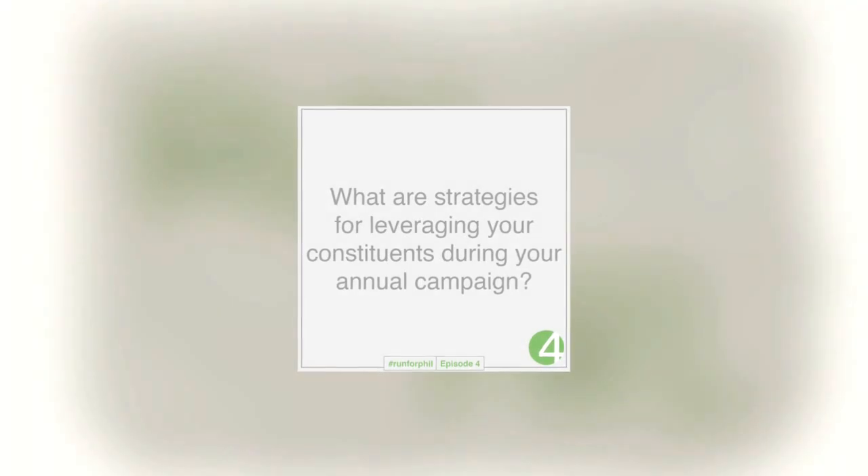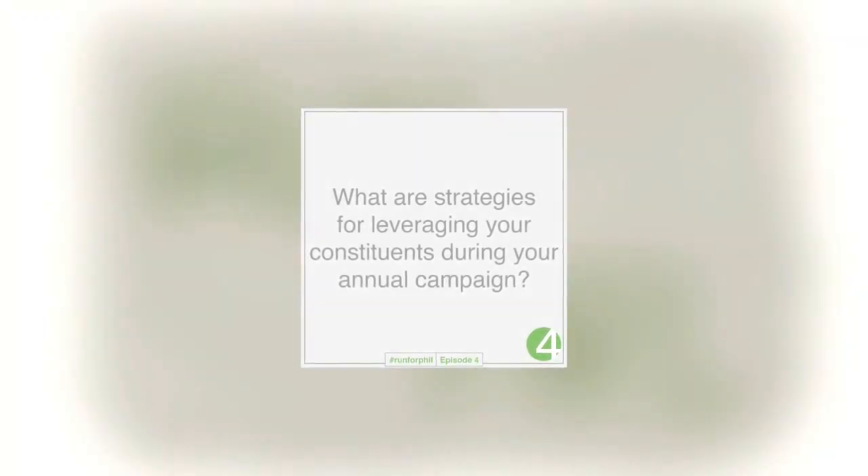Let's begin our fourth question of episode four: what are strategies for leveraging your constituents during your annual campaign? If you're trying to promote this year and you're reaching out to your constituents, how do you leverage them? How do you empower them with knowledge? How do you empower them with opportunities to bring people? How do you leverage those who are already connected and already dialed in to get more people connected, have a successful campaign, let Congress know what you're trying to do, let your local government know, bring in more constituents, create donors, and get support from a local organization?